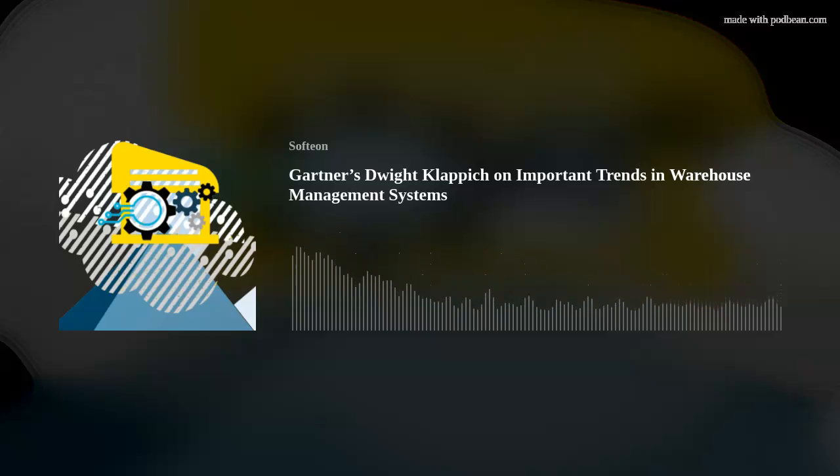Hi, I'm Jim Stevens from Softion. In this week's Logistics Insights Podcast, Gartner's Dwight Klappich's view of three key trends in warehouse management systems. We'll be back with those insights in just a few seconds.